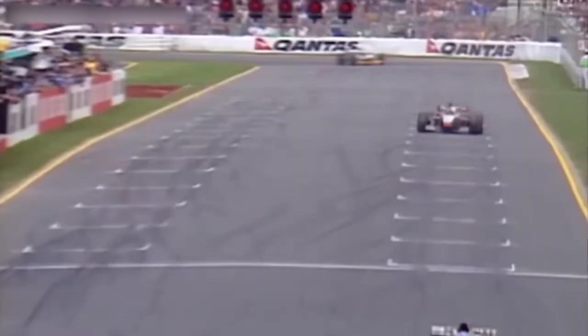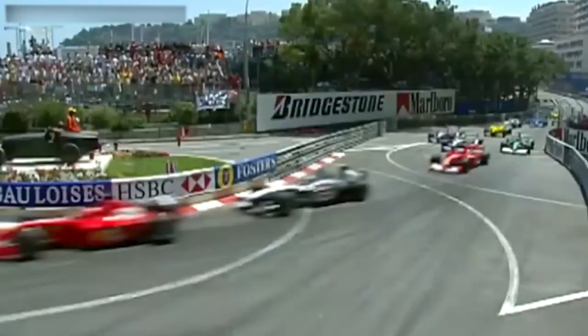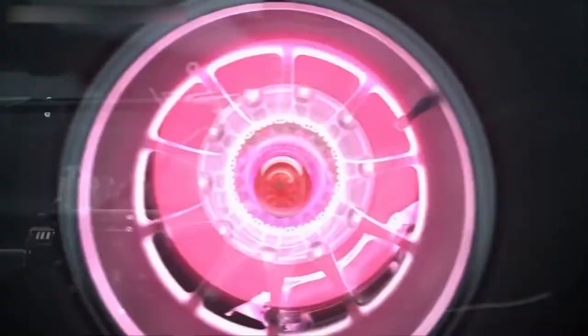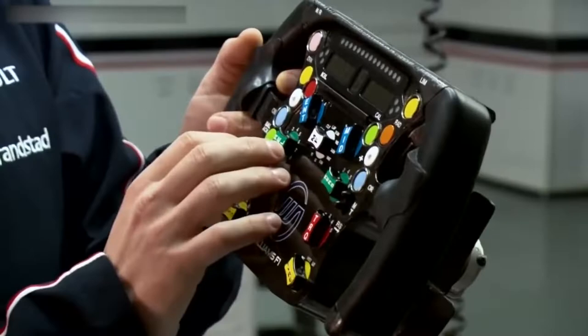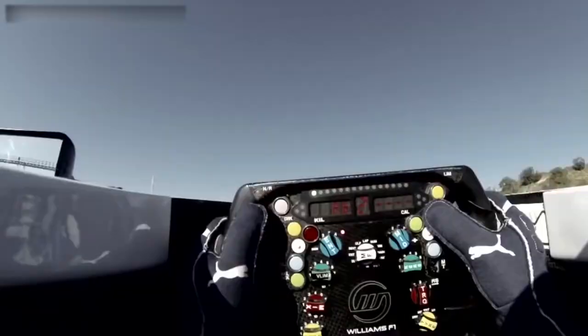The clutch and gear selection are controlled by paddles on the side of the wheel, and drivers can also change the brake balance, adjust the engine settings, deploy the DRS, and speak to the team over the radio, all at the touch of a button. They are custom-built to each driver, both to the ergonomics of their hands and to take into account different preferences over button locations. Steering wheels have come a long way from the days when they were only used to steer.